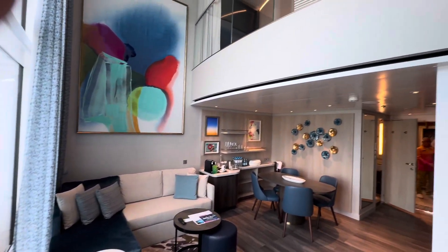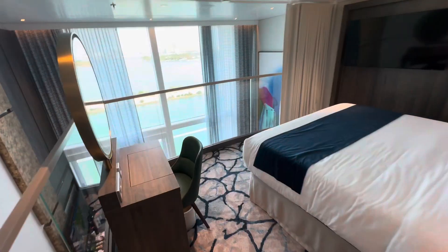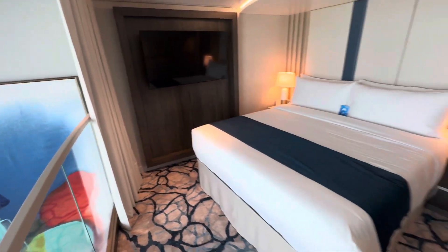You can see the loft up there. Here are the steps. And this is the sleeping space with gorgeous views. Beautiful bed that does split.